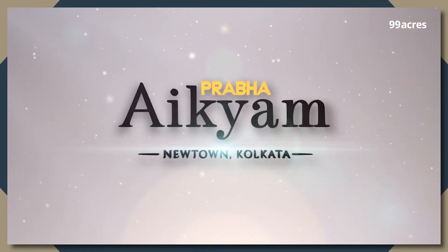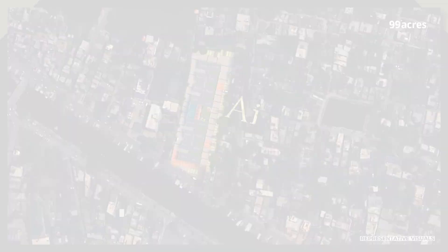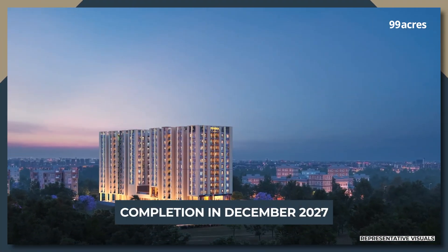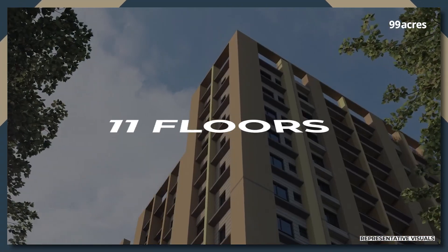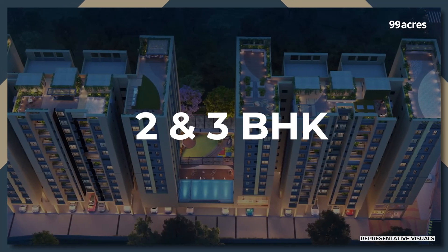Probha IKM is a contemporary residential project being developed in a single phase. Spread across 1.17 acres, it is slated for completion in December 2027. Buyers can look forward to two towers and 11 floors with 156 homes in 2 and 3 BHK configurations.